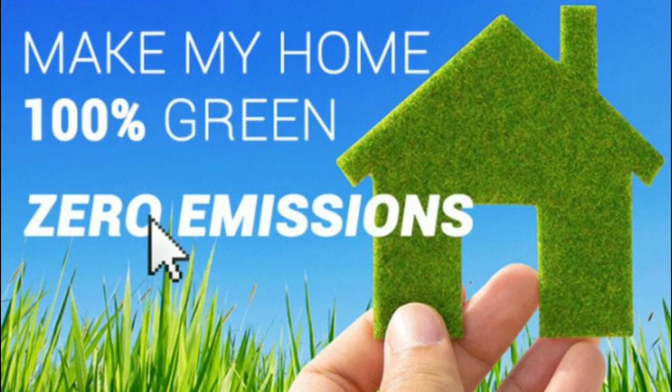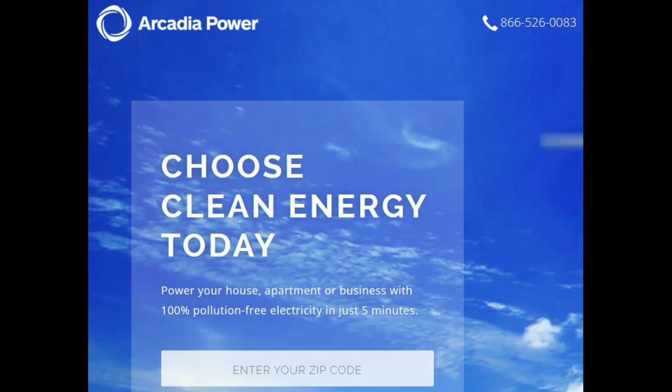You're going to sign up with Arcadia Power and they're going to send you a bill each month based on whatever energy you use. Arcadia Power is going to pay your local provider. They don't provide the energy themselves — it's not like you're going to switch to their company and they're going to hook up a line to your house. Whatever electricity company you're using now, they're still going to provide you energy.